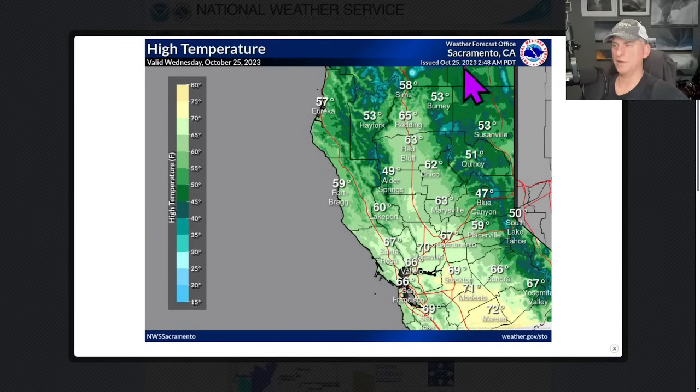Now this is looking at the high temperature for Sacramento, California. Sacramento not getting out of the 60s today. Red Bluff, 63. Fort Bragg, 59. Eureka, 57. San Francisco, kind of where it should be right there in the mid-60s as well. But you can see much chillier temperatures across some of this here in Nevada.